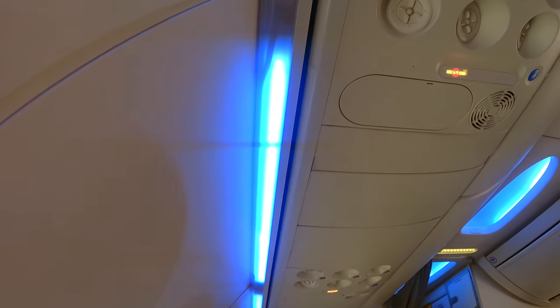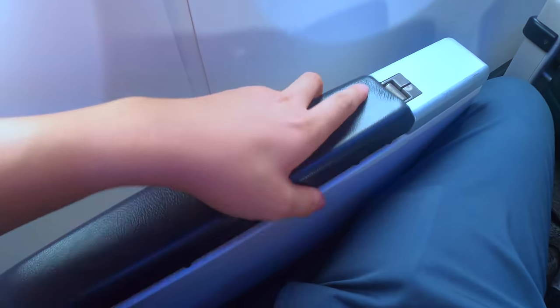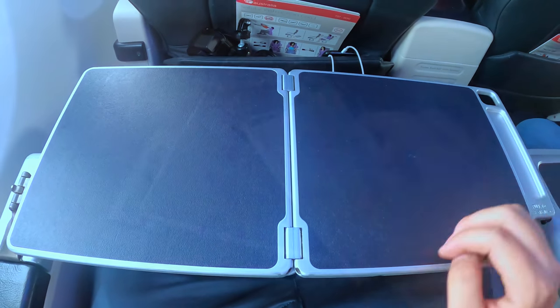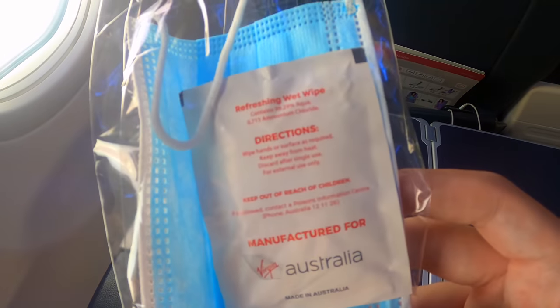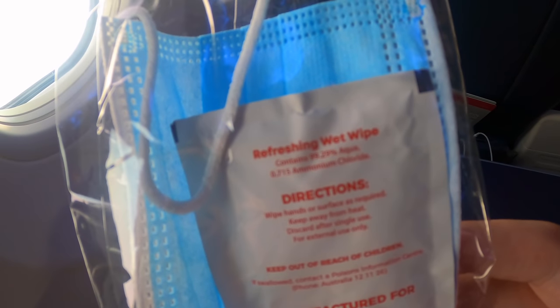Virgin's newer Boeing 737s are installed with mood lighting designed to convey a relaxing environment. The tray table is stored inside the armrest. I received a welcome drink on my business class flight with Rex Airlines and was expecting the same on Virgin, but it turns out they don't do it anymore. Upon boarding you can collect a pack which includes a face mask and a wet wipe — though it's 99.29% water, so it's not an anti-bacterial wipe.